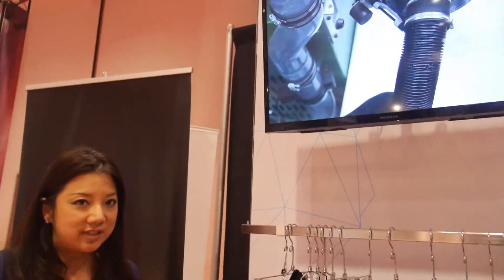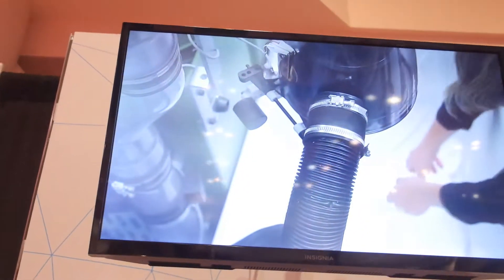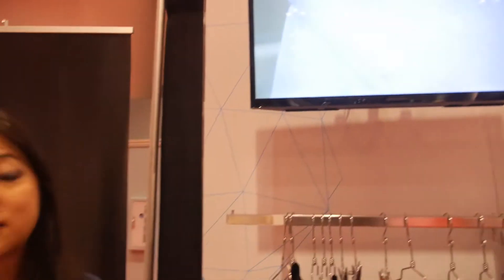We're here with AIA Labs. I'm Joyce, the creative director for AIA Labs. We're based in Toronto. We have an 80,000 square foot facility and our focus is embedding technology into textile form factor.